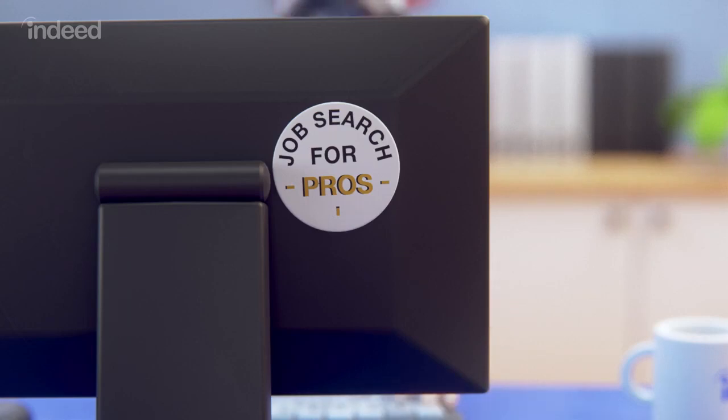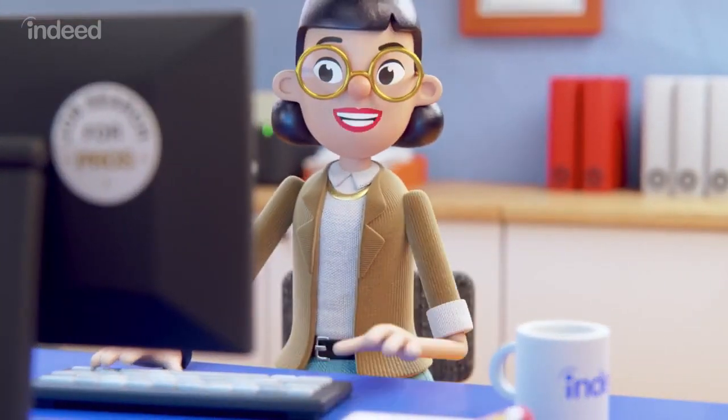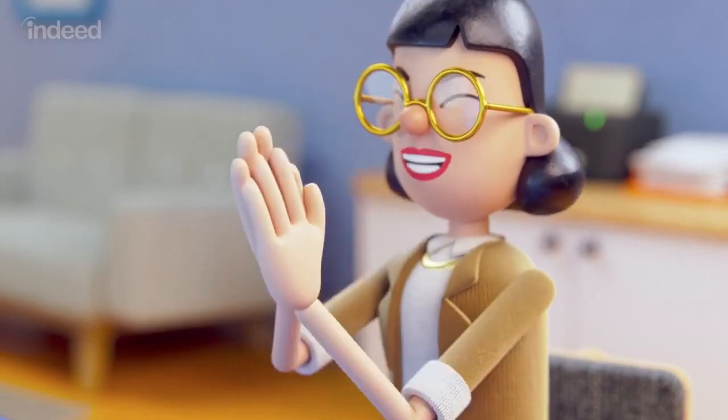An animated woman types on a computer. Indeed. Job search for pros. So, you know how to search for jobs online. What you might not know is that there are ways to make it even easier. These search hacks can help you find exactly what you're looking for on Indeed.